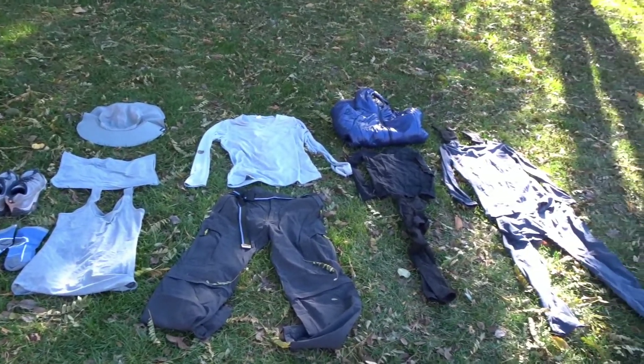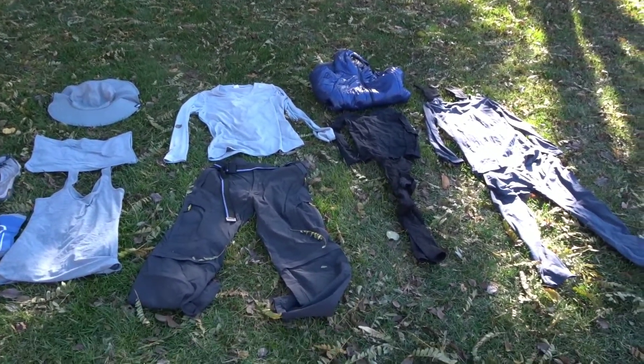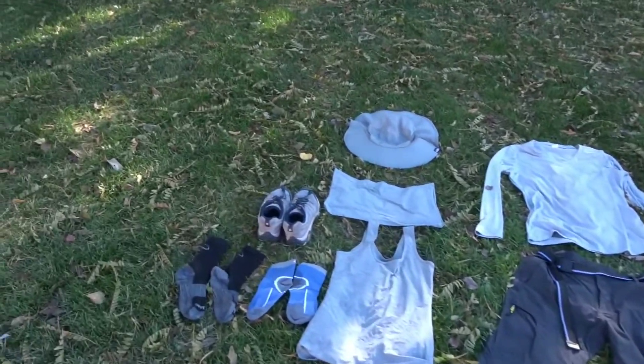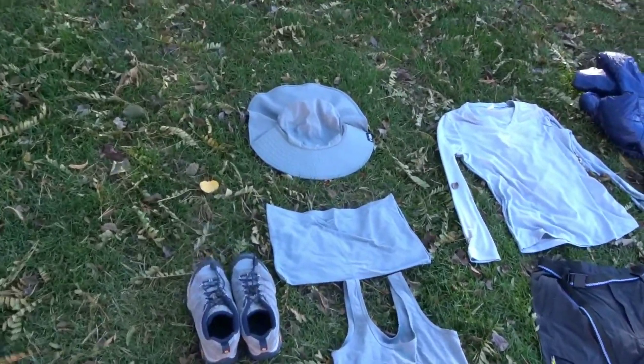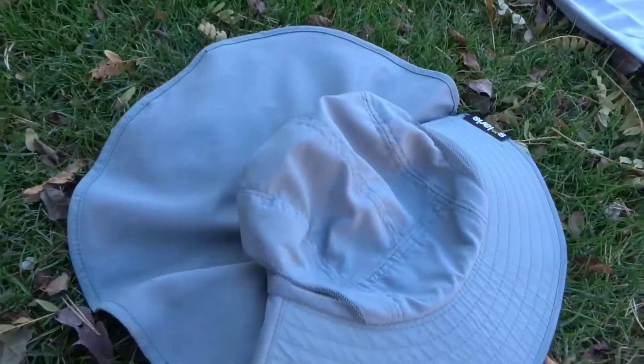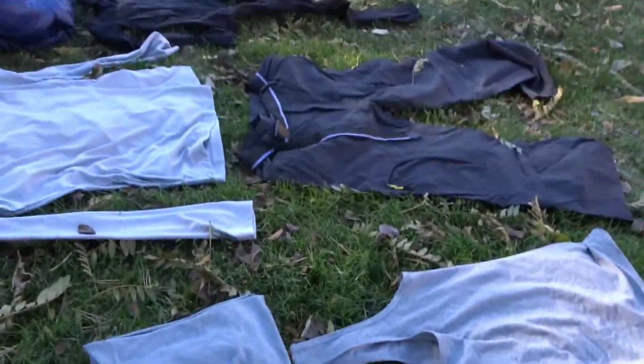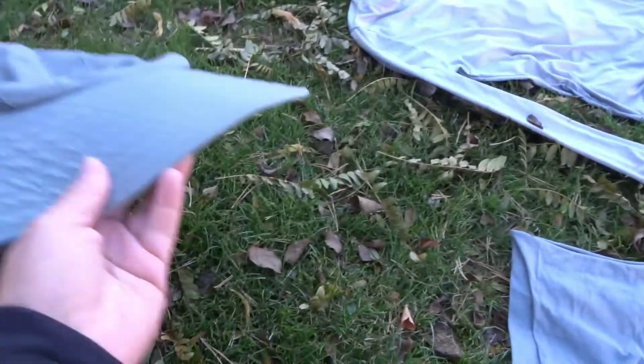Here is all my clothing for the Pacific Crest Trail next year. Let's start with the smaller stuff. For the desert I will be wearing a sun hat. I guess you can call my clothes '50 shades of gray' — they're all gray.